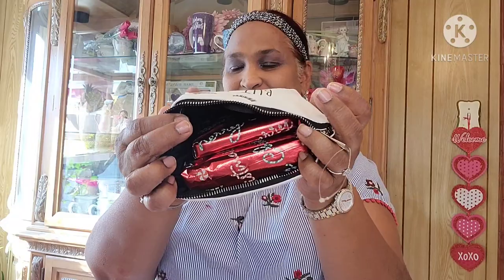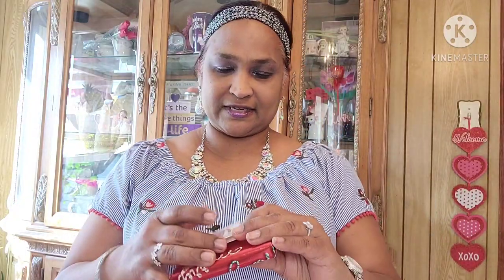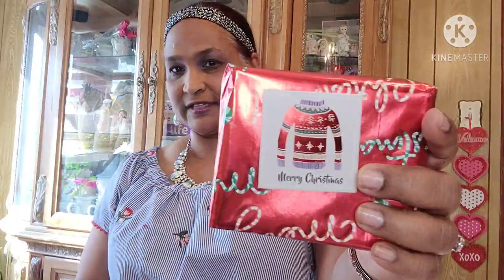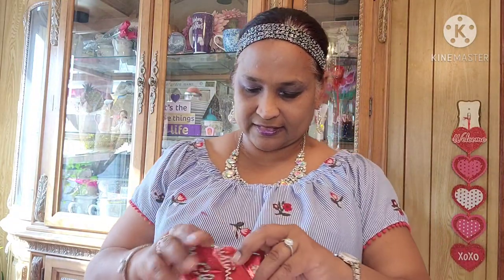Oh my goodness, look at this — it's payback time! That's what I did to you, so you did the same thing to me. And these little tags are so beautiful — it says 'Merry Christmas.' So beautiful.